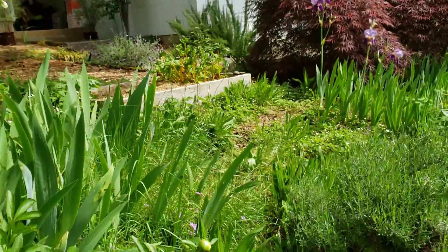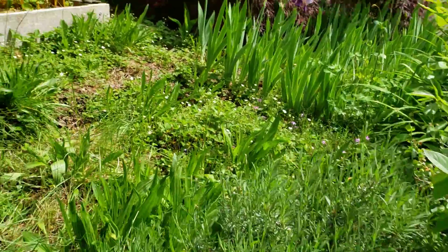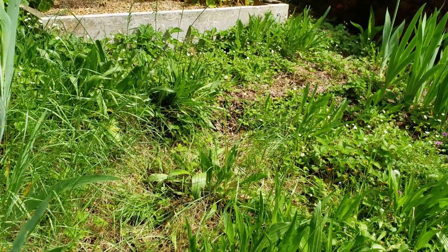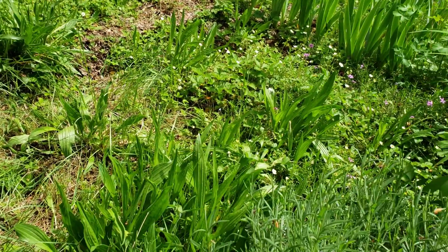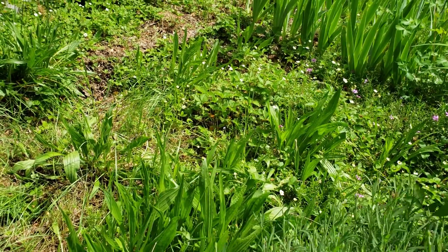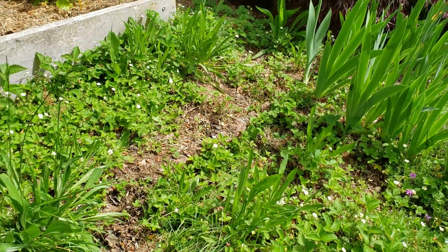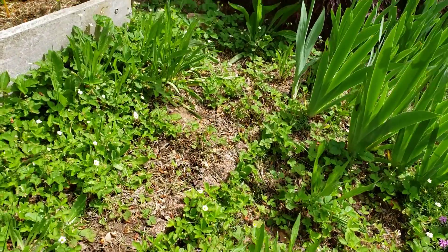I'm so excited because I have just received 14 mason bee houses — nesting blocks that are empty — and I am putting them out in different spots around the yard and property.